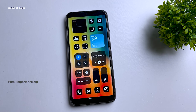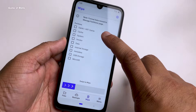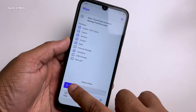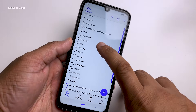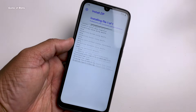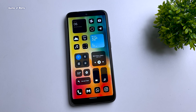First, download the Pixel Experience file — the link is in the description. You can use any custom recovery; I'm using Orange Fox. Go to Wipe and wipe everything except internal storage. Then swipe right to install the file. The first boot might take around 5 minutes. Like this video if you appreciate my work, and I'll see you tomorrow.